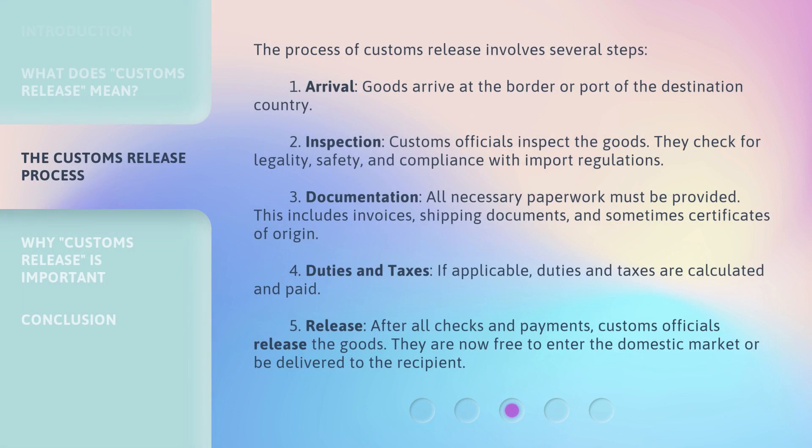The process of Customs Release involves several steps. First, Arrival: goods arrive at the border or port of the destination country. Second, Inspection: customs officials inspect the goods. They check for legality, safety, and compliance with import regulations.